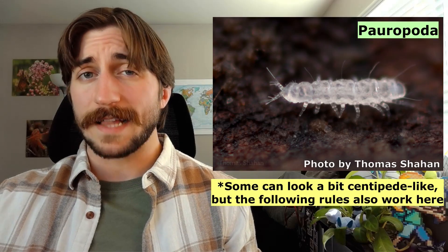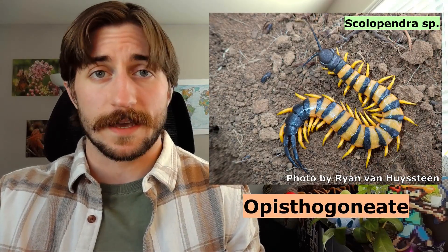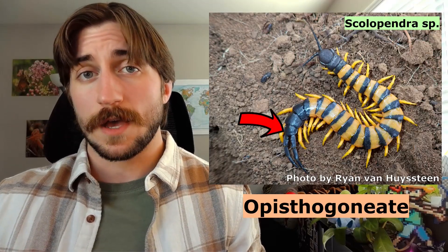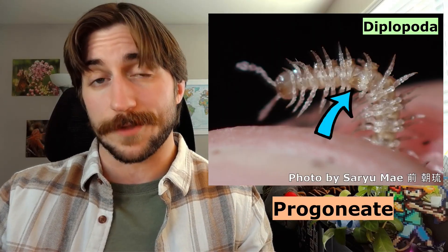Before we move on from identification, let's address the other two groups of Myriapods. Pauropods look quite different from centipedes, so you should be fine there, but symphylans can be a bit tricky at first glance. Symphylans are very tiny — 10 millimeters max — and they lack pigmentation, so they're going to be white or pale yellow. Only the smallest centipedes are anywhere near that size. Symphylans also only have 11 to 12 pairs of legs, while centipedes will always have more than that, outside of some of the babies. When in doubt, centipedes are danger noodles, so look for those forcipules. And if you want to get really technical, Chilopoda is opisthogoneate — their genital opening is at the terminal end of the body — while the other three Myriapod groups are progoneate, with their genital opening toward the anterior end.